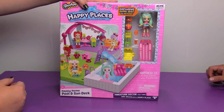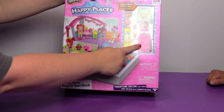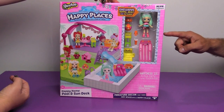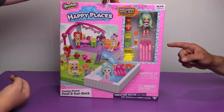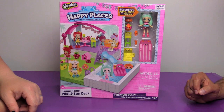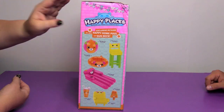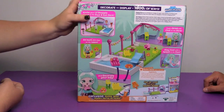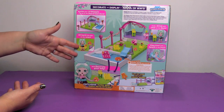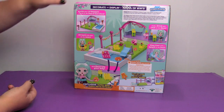So this is the Happy Home Pool and Sun Deck — this looks awesome! There is a little inflatable pool toy there. The side of the box says Exclusive Petkins for your Happy Home Pool and Sun Deck. There is the Puppy Patio Beach Ball, Puppy Patio Pool Ring, Bar Stool, Pool Float, Drink, Chair and Popsicle. And here is what it will look like when we take it out. So there are different configurations — you can put it so it makes an L or it goes straight. We will have to check that out when we open it.